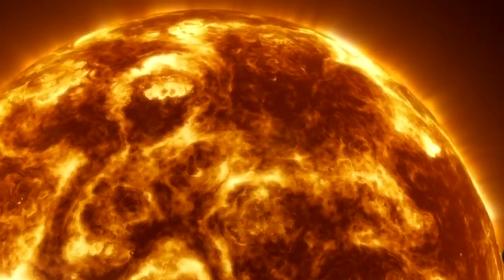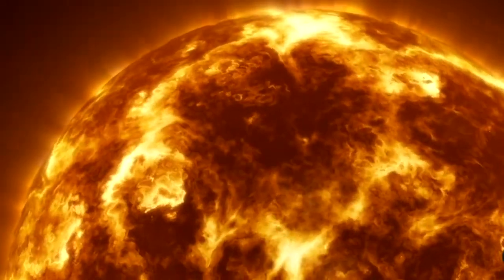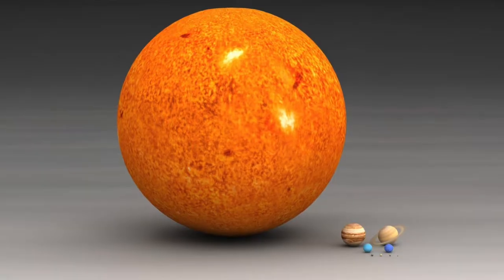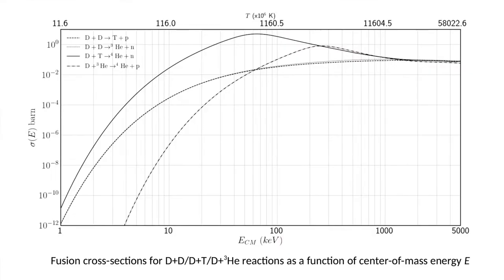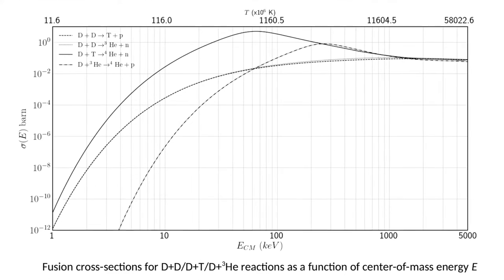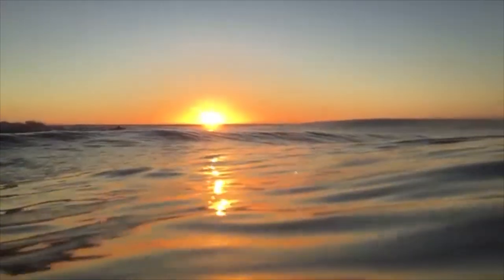Proton-proton fusion reactions work great in the Sun, but there are a few good reasons why we don't use them on Earth. First, they require a bit more mass than we have here on Earth. Second, the cross-section of a proton-proton fusion reaction is much smaller compared to a deuterium-tritium fusion reaction. Third, the resources for deuterium-tritium fusion are much more abundant on Earth. Let's look at how fusion reactions work on Earth.